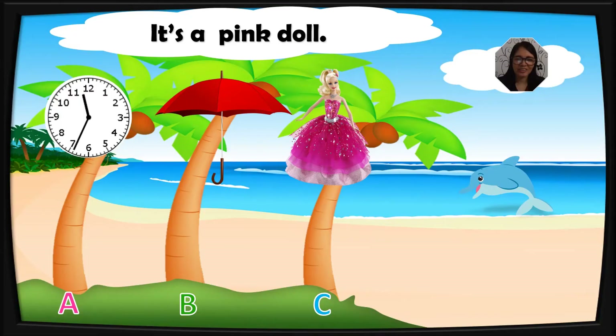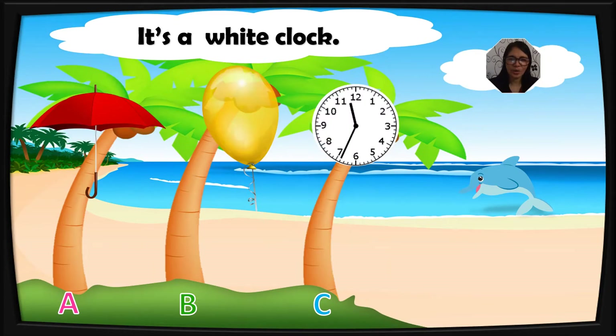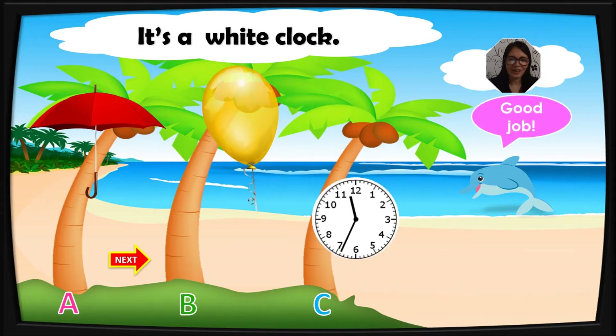It's a pink doll. What's this? It's a pink doll. Very good. It's a white clock. What's your answer, kids? C is your answer. Yes. Now it's your turn, kids. What's this? It's a white clock. Very good.